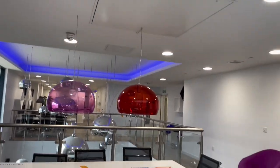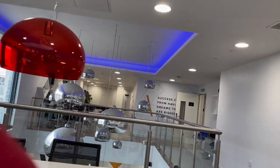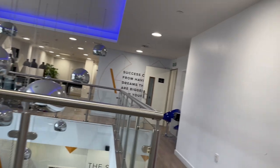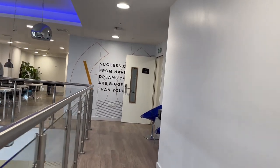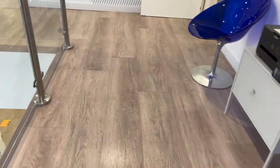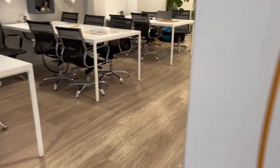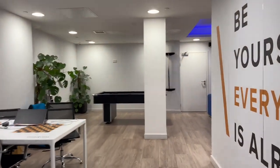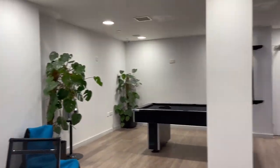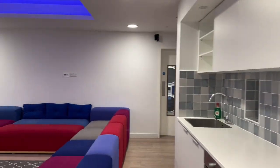One thing I like about the common room is the fact that there are different types of furniture that you can relax on. There are also different games and recreational activities that you can engage in, especially with other tenants of the accommodation. The common room is really beautiful and it is one of my favorite places to hang out in this accommodation.